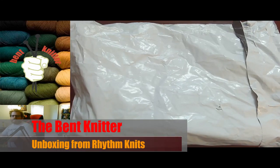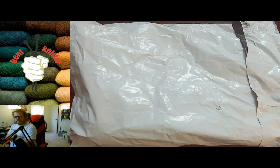Hi everyone, welcome back — this is the Bent Knitter. This week we are going into another unboxing, this time with yarn from Rhythm Knits. This shop is also Black-owned, so if anyone's interested you can go check them out. I also have a link to a list of Black-owned businesses on my website in case anyone's interested.